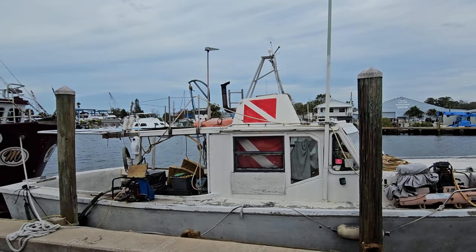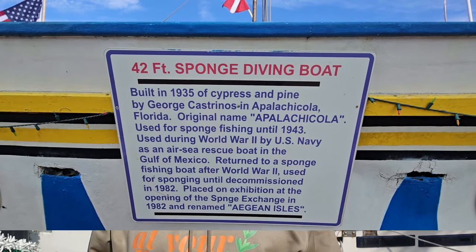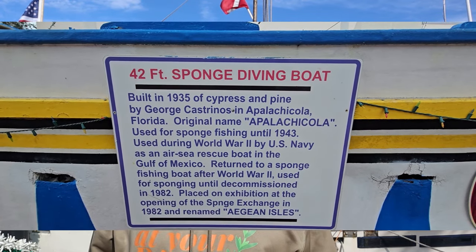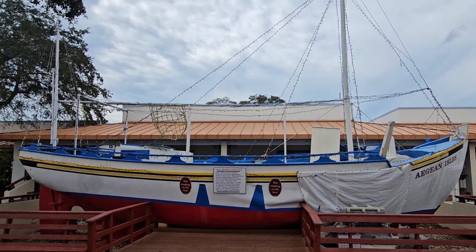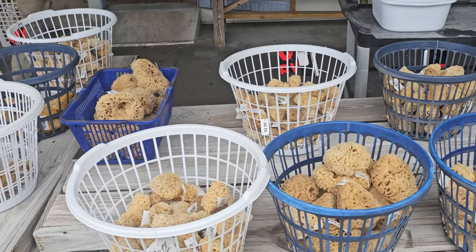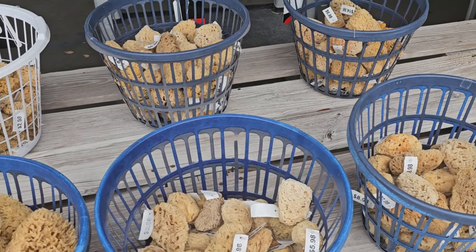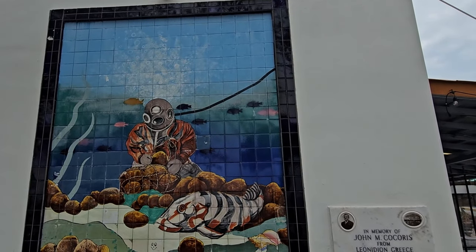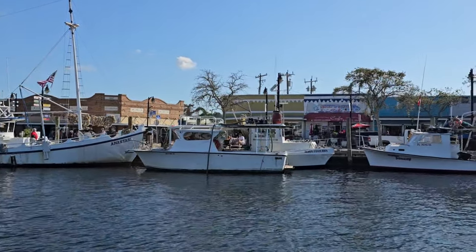The sponge industry had been based for centuries in the Mediterranean Sea, but by accident in the 1800s, turtle fishermen dragging nets across the bottom found that their nets fouled with sponges. And so began the industry here in the Americas, around the Florida Keys and up the Florida coast, where they started harvesting sponges by scraping shallow areas with rakes. In the 1900s, the sponge industry shifted here to Tarpon Springs and became centralized.